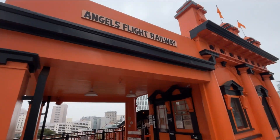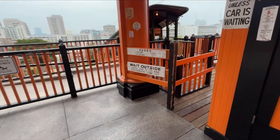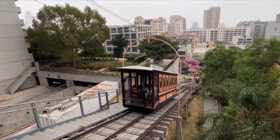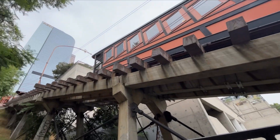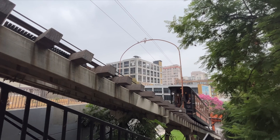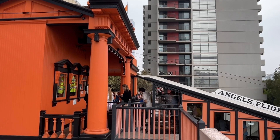Number three, Angel's Flight is the shortest railway in the world. Opened in 1901, it connects Hill Street and Olive Street in downtown Los Angeles and provides a steep scenic ride of just 298 feet.